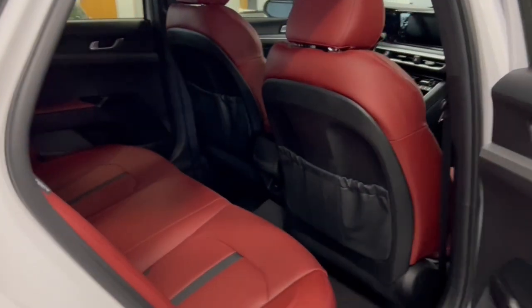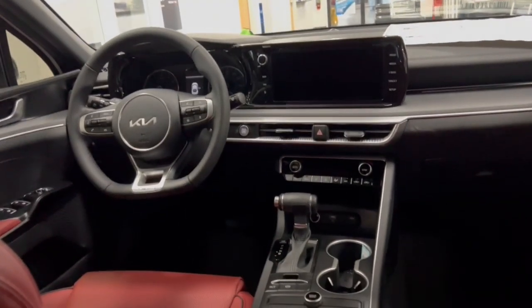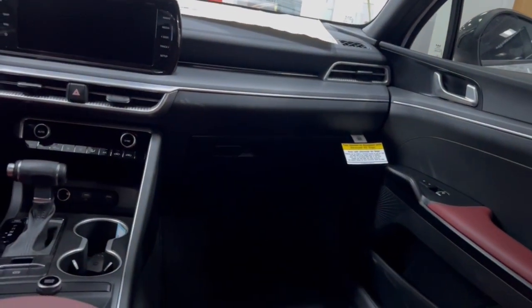The following are some of this vehicle's highlighted options: Lane Departure Warning, Hands-Free Liftgate, Navigation System, Keyless Entry, Heated Mirrors, Satellite Radio, Fog Lamps, Keyless Start, Backup Camera, Remote Engine Start.